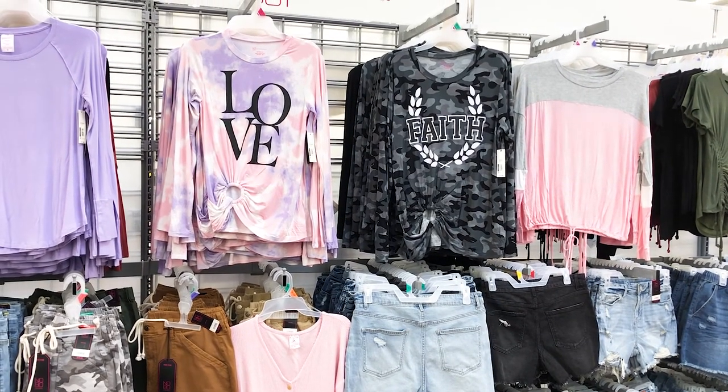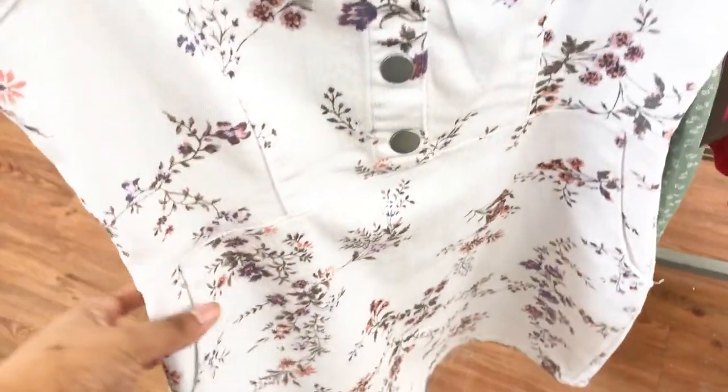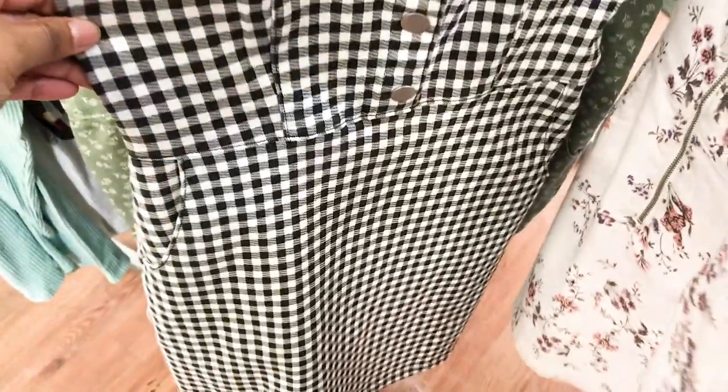Let's take one last look at what's new at Walmart. I couldn't get a good picture of this dress so I left this Walmart — it was kind of cluttered. This location is in Roseville, so I'll show it later down in the video.